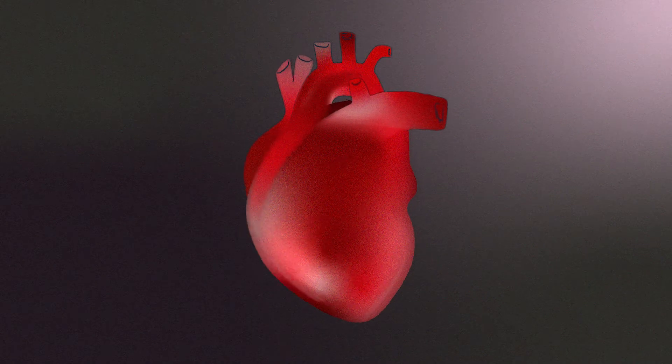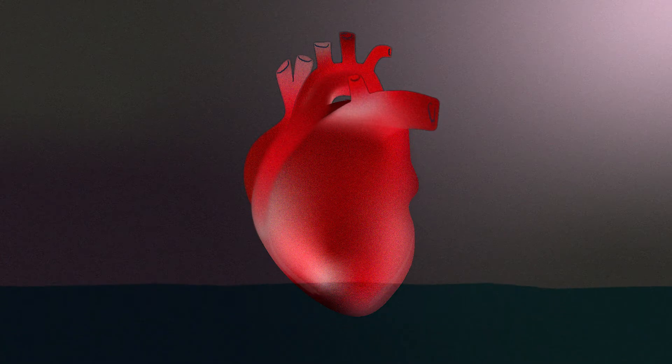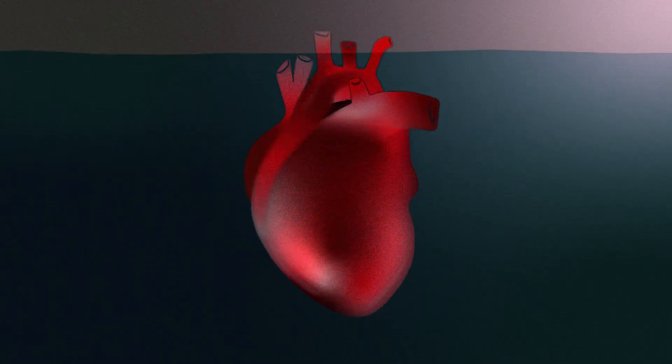Heart rate can be an imperfect stand-in to quantify stress. The greater the rise in sympathetic activity and the greater the heart rate, the more stress you feel.